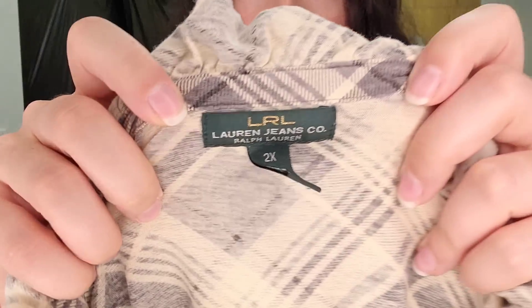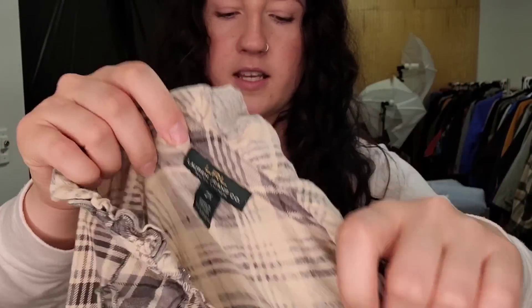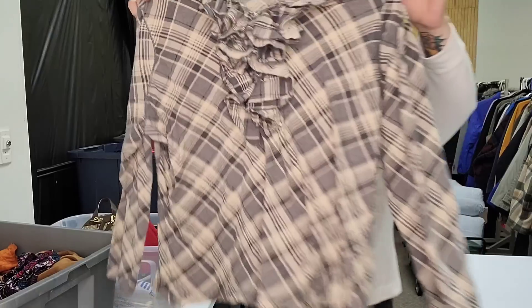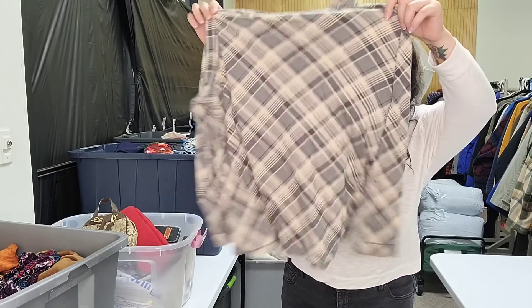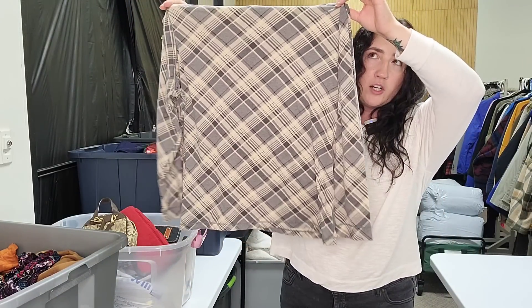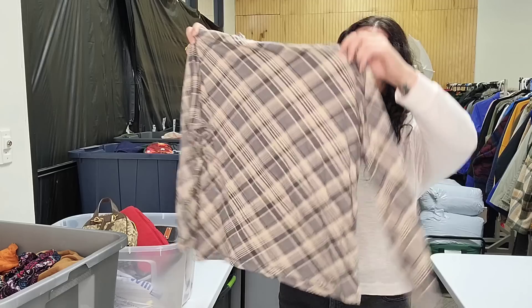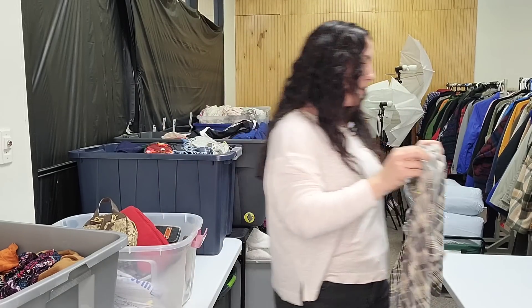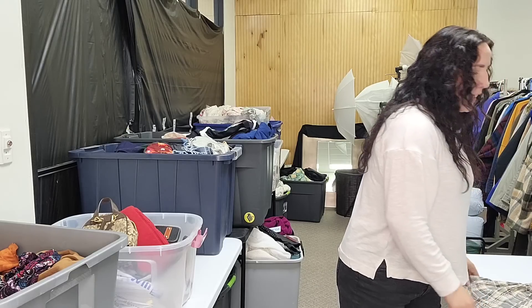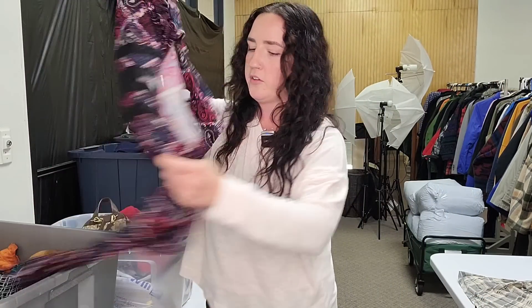This is a brand I like to get in plus-size tops. It is Ralph Lauren — Lauren Ralph Lauren, their jeans line — and this is a size 2X, which is a fantastic size in this brand. It's just a plaid long sleeve, and we're starting to move into fall. Plaids do really well during that time and it's long sleeve, so I'm excited. We paid $4.99 and I'll probably list it somewhere between $25 and $30.